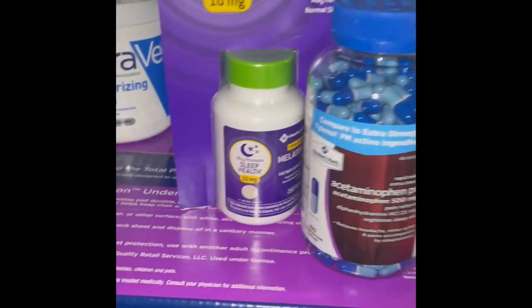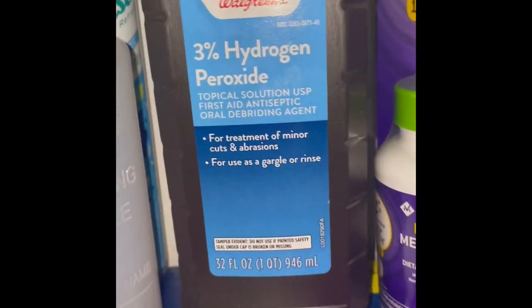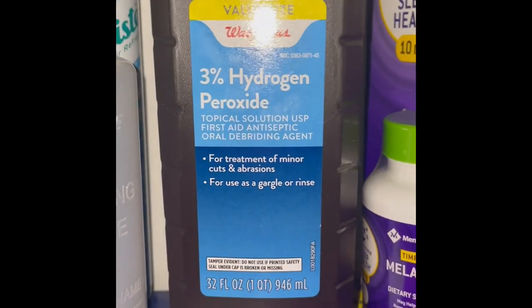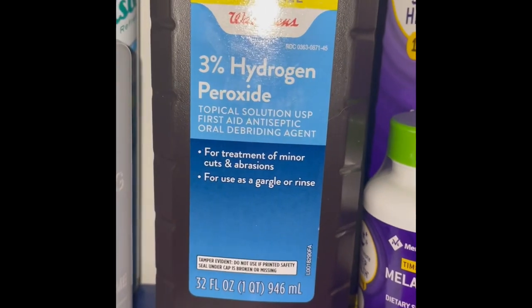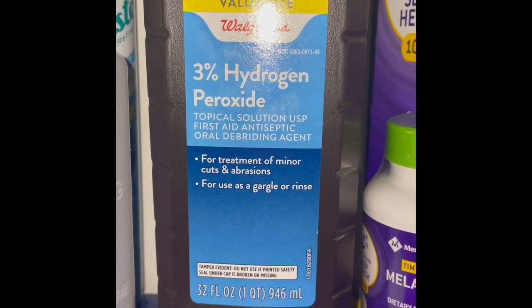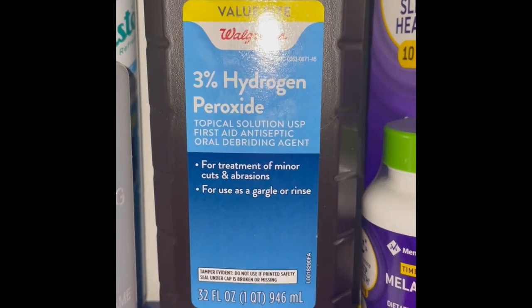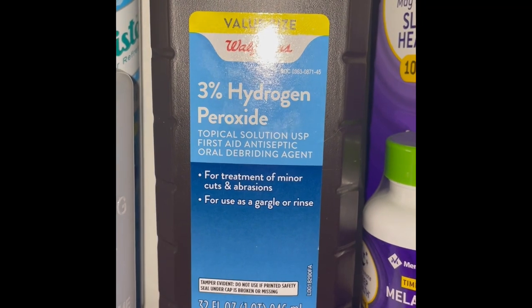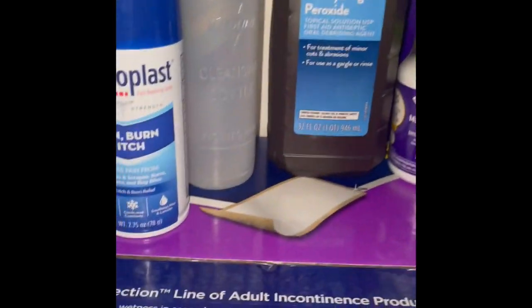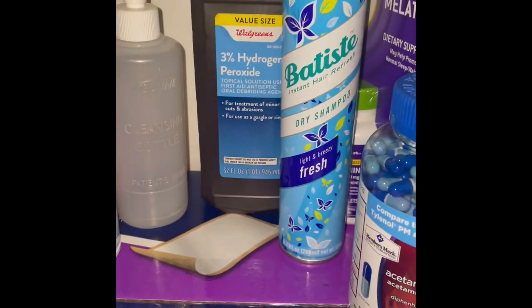I have hydrogen peroxide — please listen: this is only for if I bleed on any of my clothes, tank tops, or bedding. Do not put peroxide on your skin after surgery. What peroxide does is kill new skin cells, and that is the last thing you want when you're fresh out of surgery. So again, I have peroxide for clothing only.